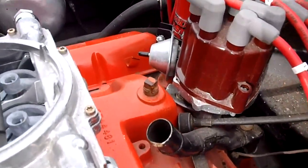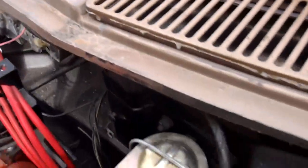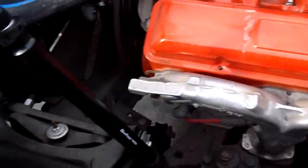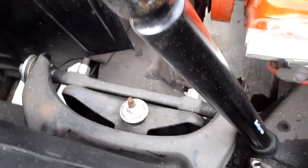It's got a tach drive MSD distributor in there, so you can still run your factory tach. All the bonding strips — car's never been in an accident. Really, really clean and straight up here. Radiator's been redone. All the bushings, ball joints, suspension components — all redone.